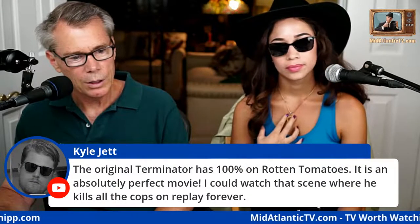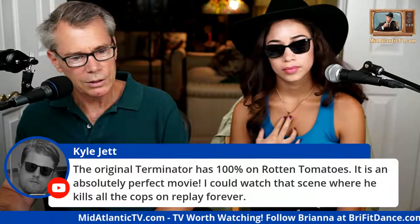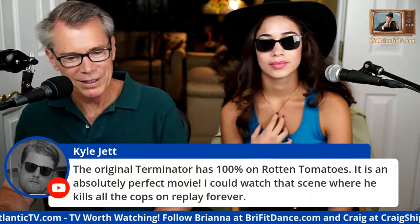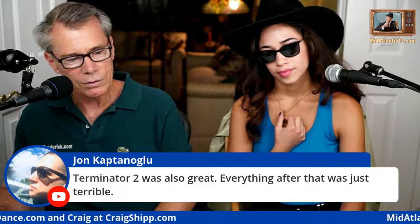The original Terminator has 100 percent on Rotten Tomatoes — it's a perfect film. Terminator 2 was also great; everything after that was just terrible. We're going to show a picture of Brie's outfit now — let's adjust the camera and cut to camera two.